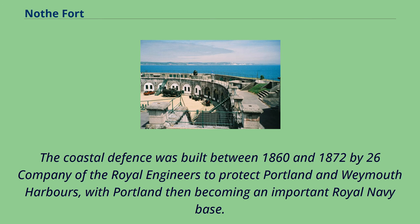The coastal defence was built between 1860 and 1872 by 26 Company of the Royal Engineers to protect Portland and Weymouth Harbours, with Portland then becoming an important Royal Navy base.